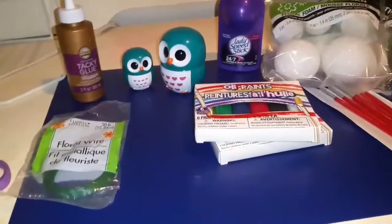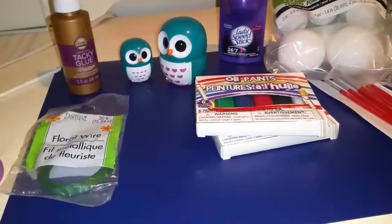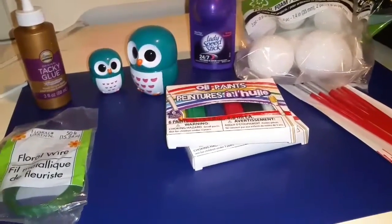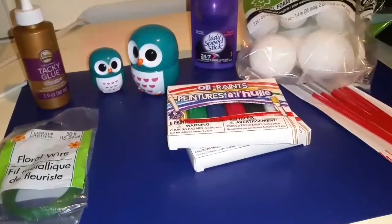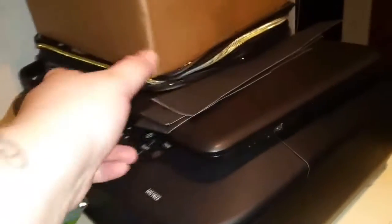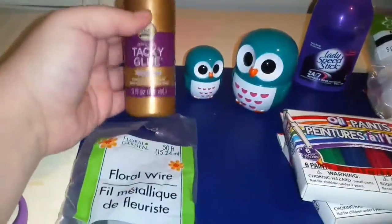I just have a very small haul. Giovanni came to me with a project that was due tomorrow — he had to make some planets — so we had to run to the Dollar Tree. I got some black poster board, which I've already cut up, and then some tacky glue.